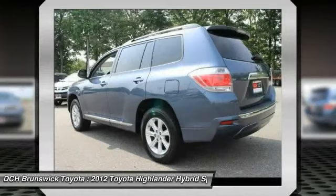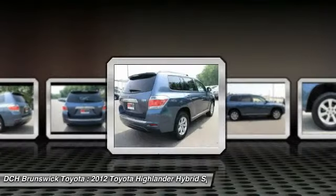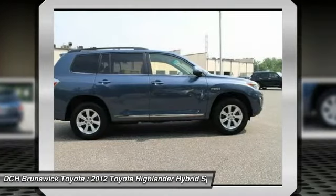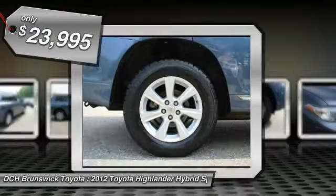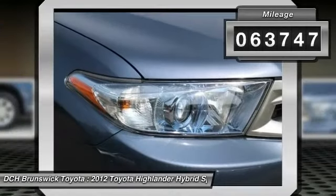Offering a spacious interior, smooth ride, and refined hybrid powertrain, the Highlander is an excellent family vehicle that combines exceptional fuel economy and a spacious well-appointed interior, and is priced below $25,000. This vehicle has less than 65,000 miles.